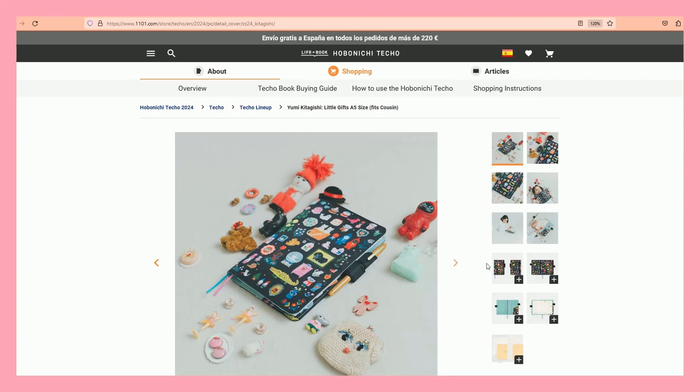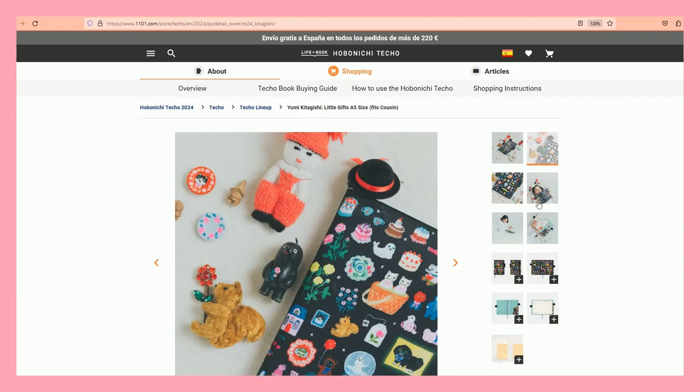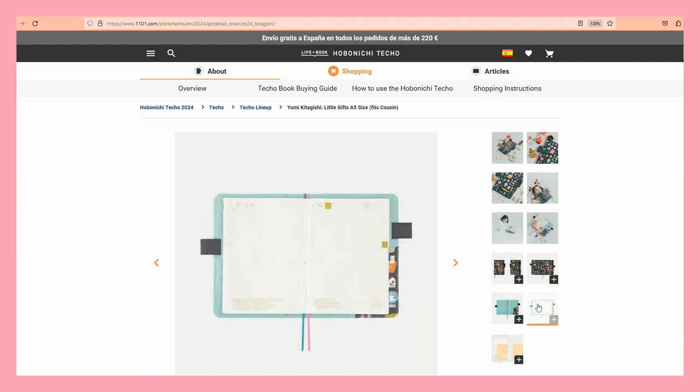The Little Gift cover follows the same series as the Weeks cover we've seen. I think it's cute — I like this teal color and the design, I do find it pretty. Will I be getting it? I don't think so because I don't think I'll be buying any covers this year. But stay tuned for the haul, because sometimes we say we won't do something and then end up buying twice as many things.